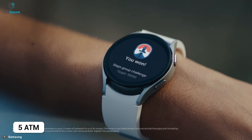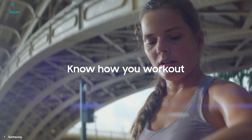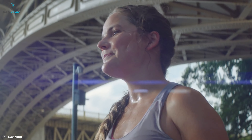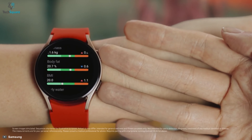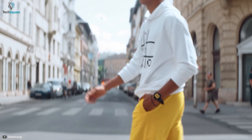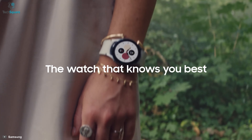This device is 5ATM, IP68, and MIL-STD-810G rated, which makes it an absolute beast in ruggedness as well. To conclude about the Samsung Galaxy Watch 4, this is a worthy upgrade for such an affordable price range. If you're looking for something that'll deliver overall performance, then the Galaxy Watch 4 will not disappoint you.